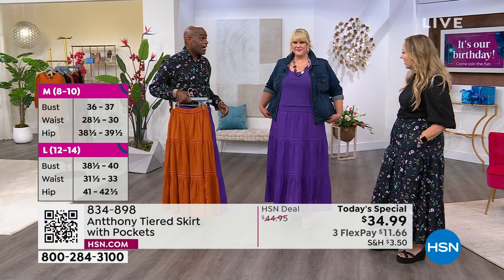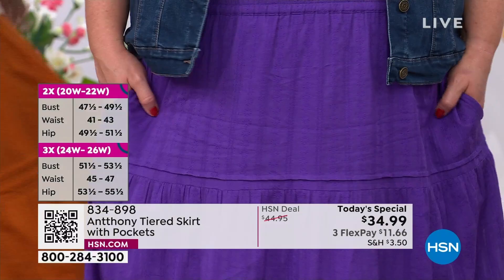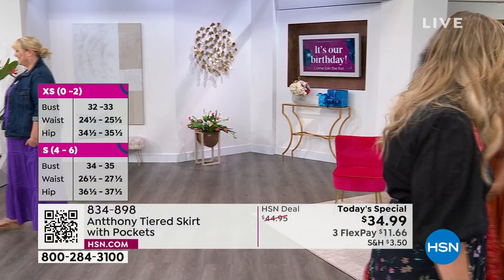This is your music festival look right there — this is timeless, 100%. This is Coachella, this is going to see Fleetwood Mac, Lollapalooza — it's everything. We used to call this the Stevie Nicks skirt. I love Stevie Nicks — she's the only star I would stop for.